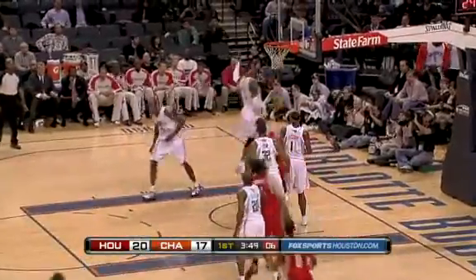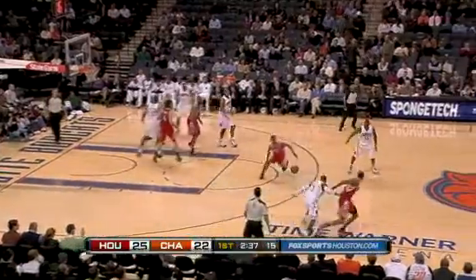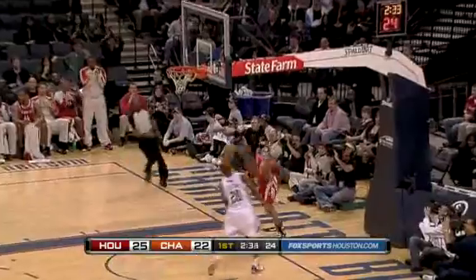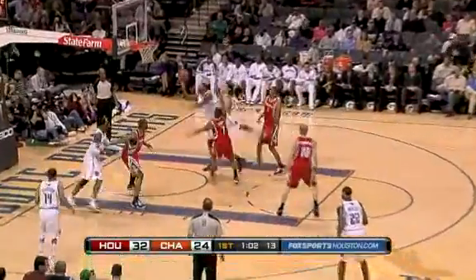First quarter: Louis Scola with the up-and-under lay-in — all this guy does is post double-doubles. The Rockets are in front 22 to 17. Later in the first, off the steal, Trevor Ariza fast-breaking out for the slam dunk, and the Rockets still up by five. Ariza led the Rockets with 19 points.